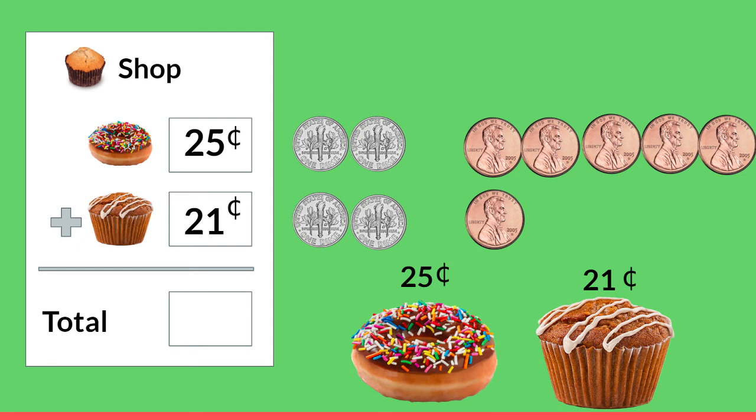When we add items together we start adding in the ones place, or the pennies. So we have five pennies plus one penny — how much would that be all together? You're right, it's 6. And now we're going to add our dimes. We have two dimes plus two more dimes — how many is that all together? Yes it is 4. We have 46 cents. Do we have enough money to buy that yummy donut and muffin? We do.